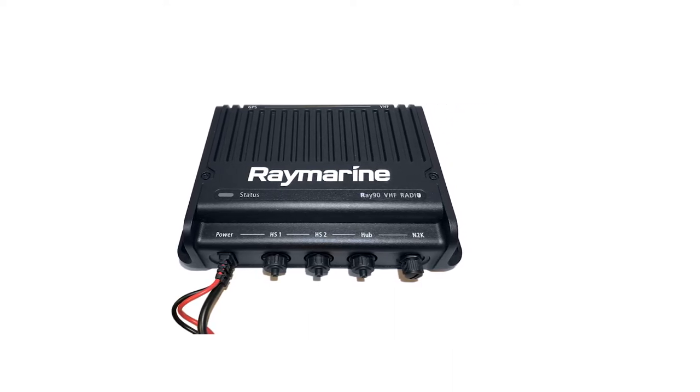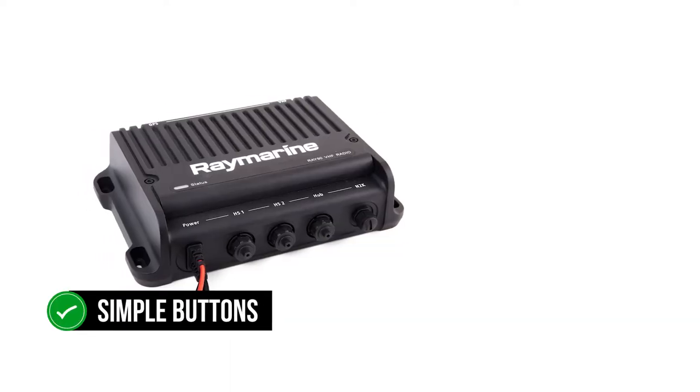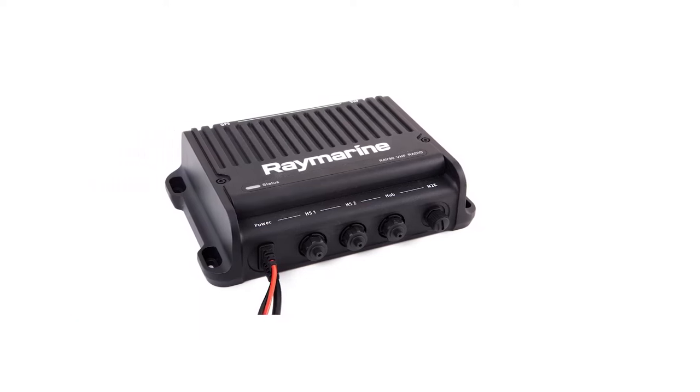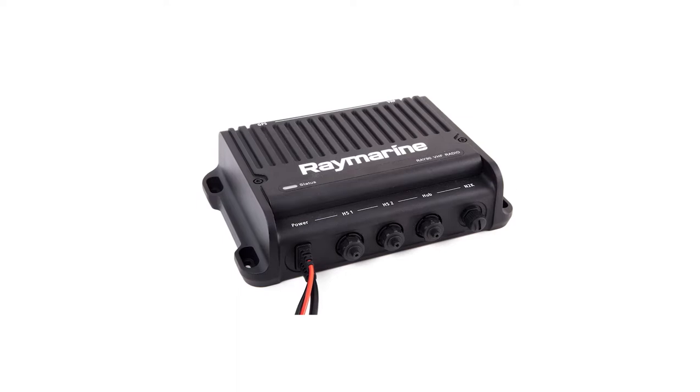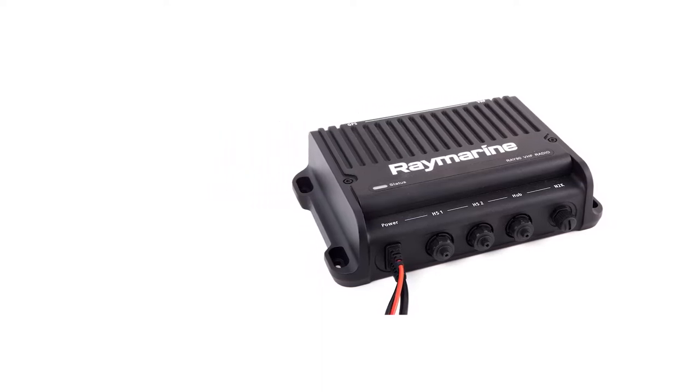The Raymarine Ray91 is meant for use as an overhead unit. It skips the display on the radio and instead includes a small screen on the handset. Simple buttons on the handset make normal operations easy to handle. The handsets can monitor channels, send distress signals, and control the general operation of the marine radio, while the radio itself hides out of sight and saves space.